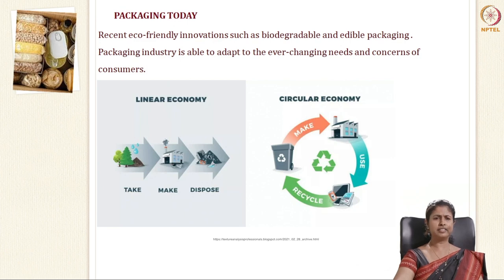The packaging industry is able to adapt to these ever-changing needs and concerns. Earlier, you had a linear economy where you have take, make and dispose. Today, everybody is going in for a circular economy where you can make, use it and reuse or recycle it.